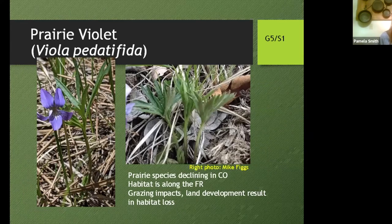Another interesting prairie plant is globally secure but getting to be quite rare in Colorado, rapidly losing its habitat along the Front Range where we all like to live. It's very sensitive to grazing, land development, and habitat loss — which pretty much describes the Front Range.